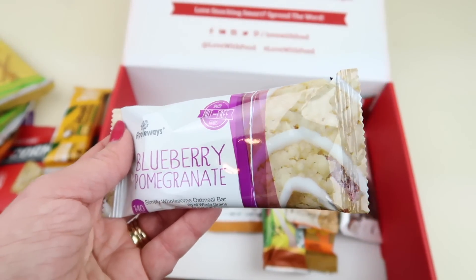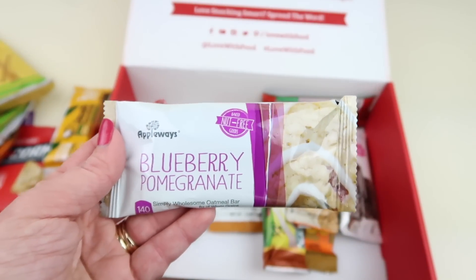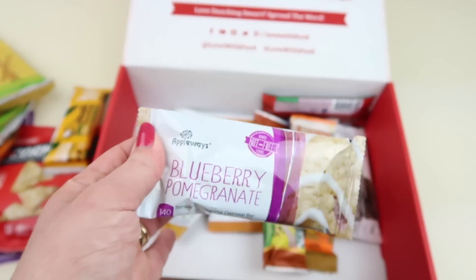These are good — from Appleways, this is the blueberry pomegranate. I've had the strawberry and apple versions, and it's almost like a pastry — it has icing drizzled on it. This one is going to be blueberry pomegranate. These are great for breakfast.